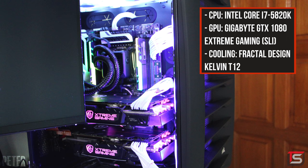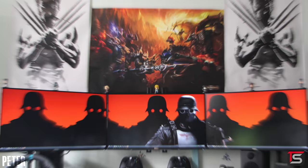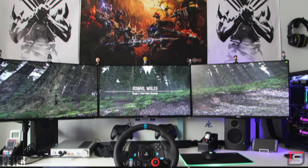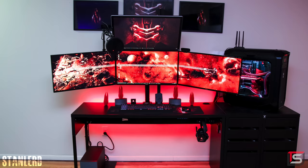The PC pushing all these pixels is running on the 5820K and two GTX 1080s in SLI. The things I like about this setup are the posters on the wall, the symmetry, and the cable management. The only thing I don't like are the stickers on the walls — and what's worse is that some of them are Razer stickers. Really? Regardless, it's a pretty sick battle station. Thank you Peter for entering.